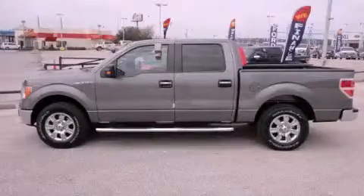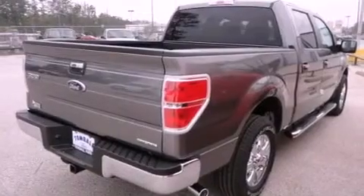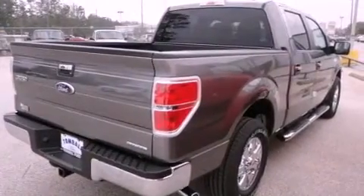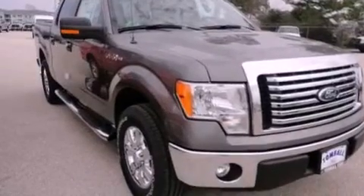This is a brand new 2012 Ford F-150. Strong, durable, and dependable. It features a 3.7-liter six-cylinder engine and a six-speed automatic transmission.